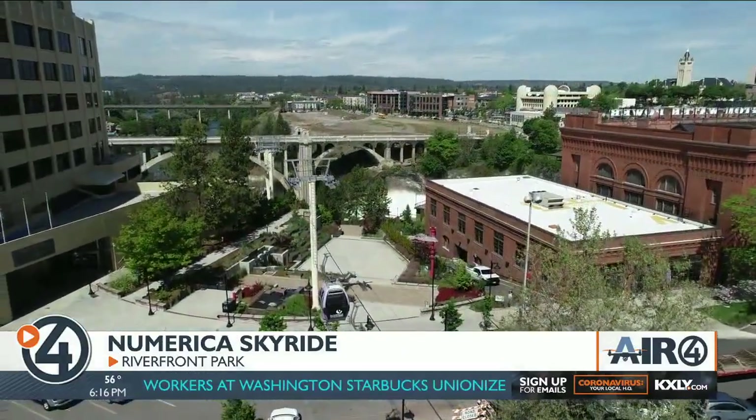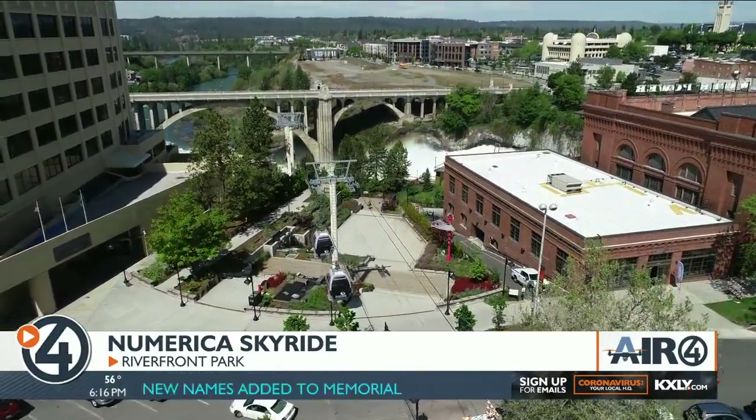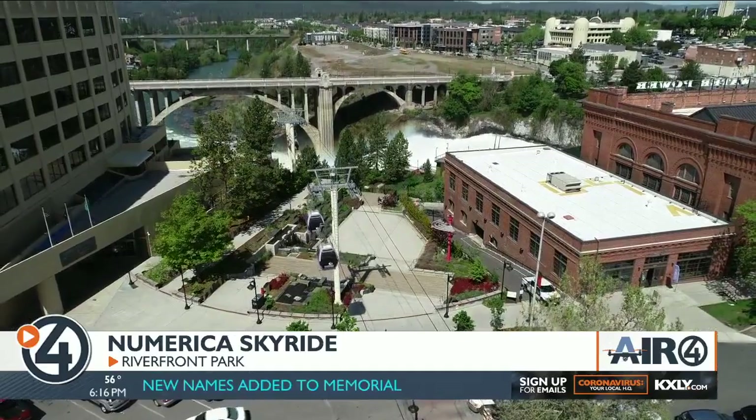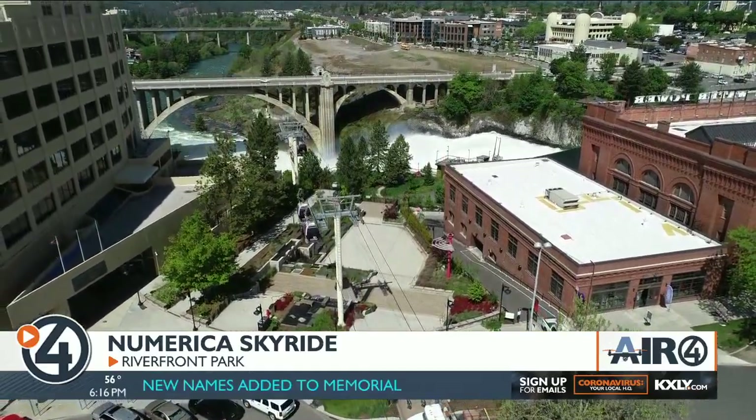Every Spokaneite knows — you bring your family to town, this is where you take them. You take them to the falls, you take them to the Skyride, you show off the beauty that our city offers. This is just a natural beauty, a beautiful spot that we have in Spokane.